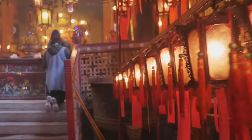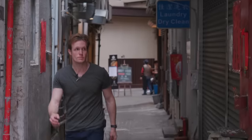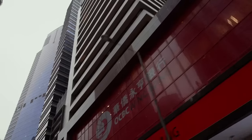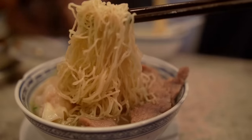Every time I visit, I discover some new hidden treasure, some new delectable meal, and some new fascinating pocket in this ever-changing, ever-growing urban wilderness. So come with me as I show you what to do, where to stay, and of course, what to eat in the Pearl of the Orient.